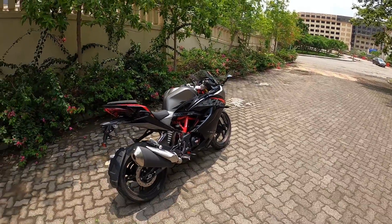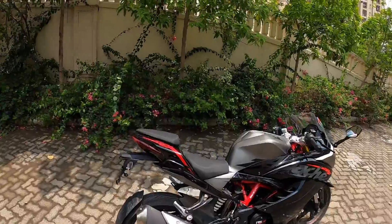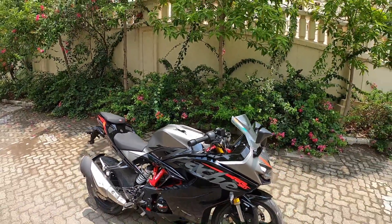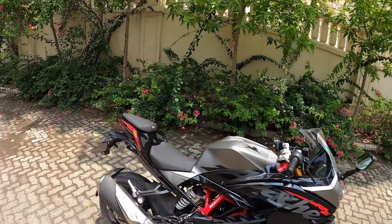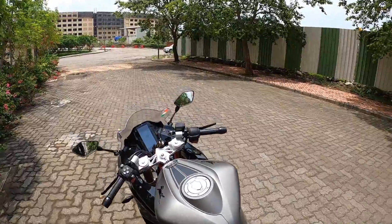But now you get quite a few features with this bike which make it a lot more value for money in some ways. We'll be uploading separate review videos for this bike, so stay subscribed to the Shifting Gears channel and press that bell icon so that you get a notification.